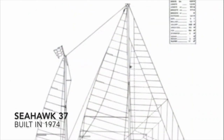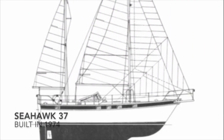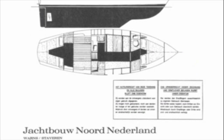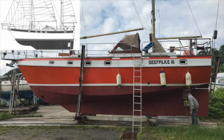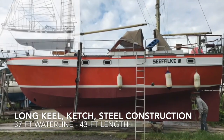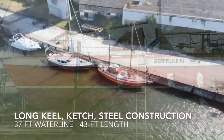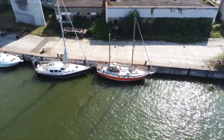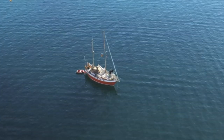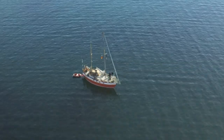Seepfalke is a Seahawk 37, designed and built in the Netherlands by Yachtbau Nord in 1974. She is a long-keel, ketch-rigged steel ship with a 37-foot waterline and 43 feet length overall. She weighs about 10 tons and she is not a racer, but she is as safe and seaworthy as can be.